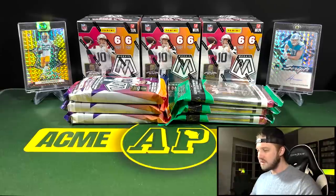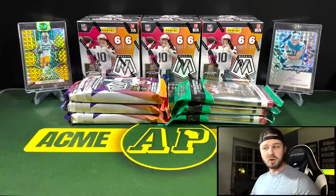We have the cellos at $15 a piece, the hangers at $20 a piece, and the blasters at $30 a piece.